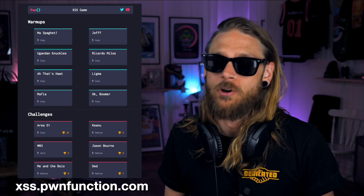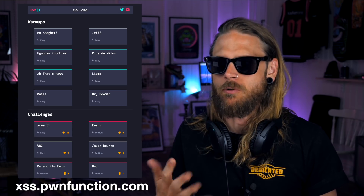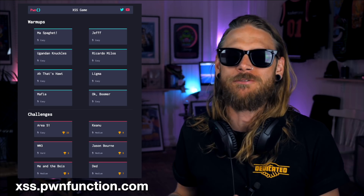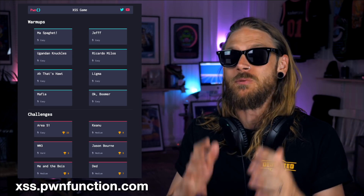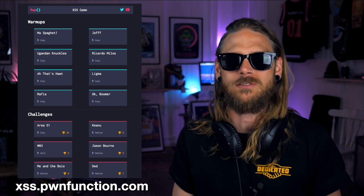Maybe that kind of challenge isn't your game and you just want to practice your XSS skills. Pawn Function has created around 7 to 10 different challenges for you to try out over at xss.pawnfunctions.com. They range from easy to medium, and who knows when some really hard ones will be dropped in. It's really fun, so head over there and play some of those - it's a good exercise.